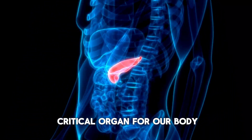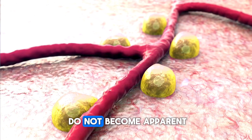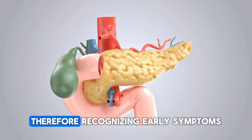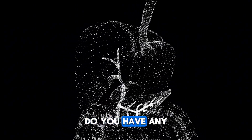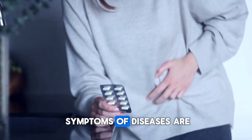The pancreas is a critical organ for our body. Typically, symptoms of pancreatic disease do not become apparent until the pancreas has lost its function completely. Therefore, recognizing early symptoms and having regular checkups with a doctor is very important. Do you have any idea how to protect the pancreas and what the early symptoms of diseases are?